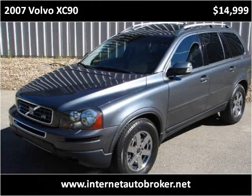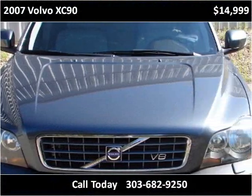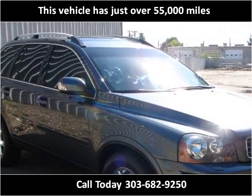This 2007 Volvo XC90 is available from Internet Auto Broker. This vehicle has just over 55,000 miles.